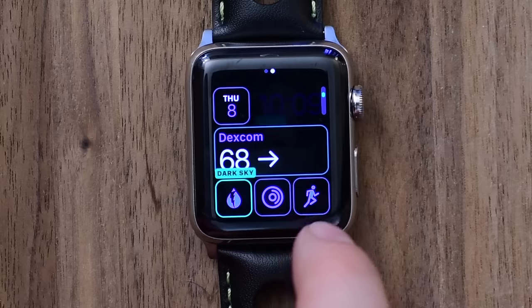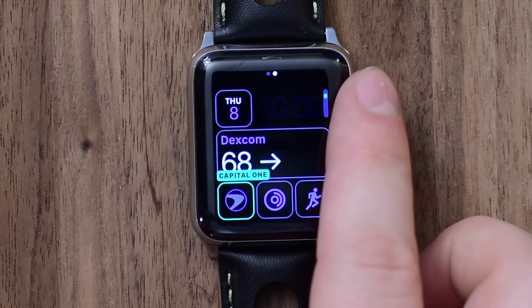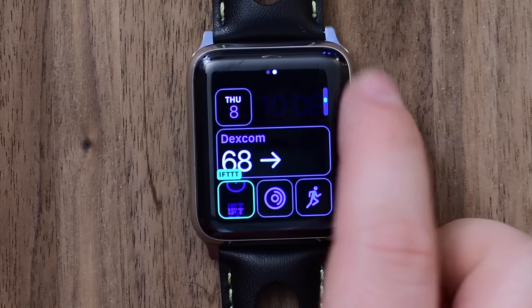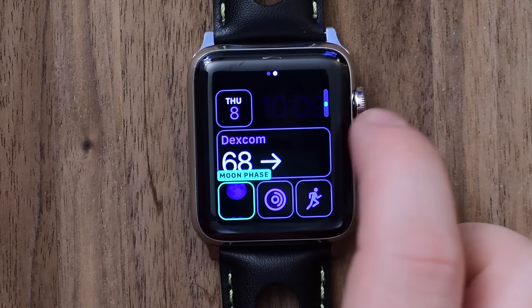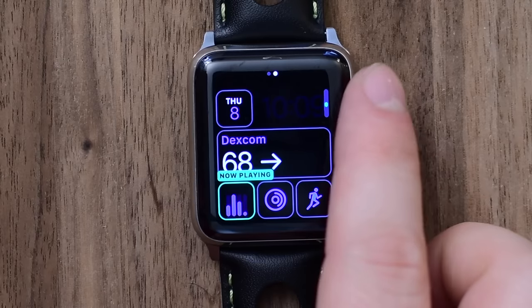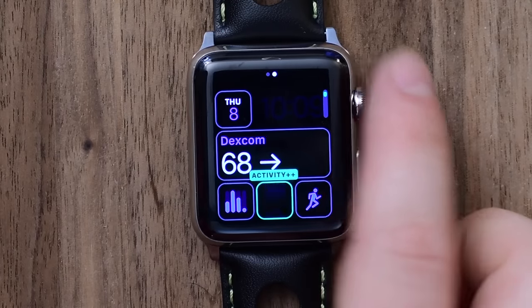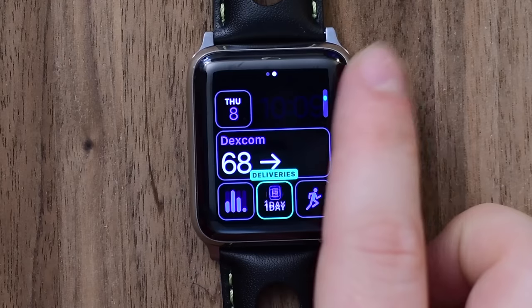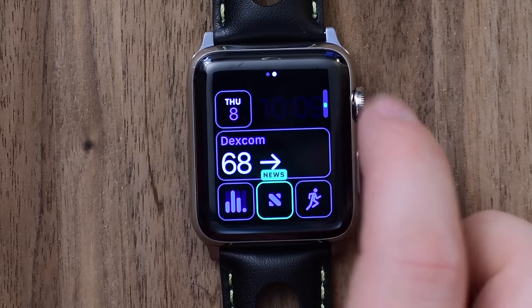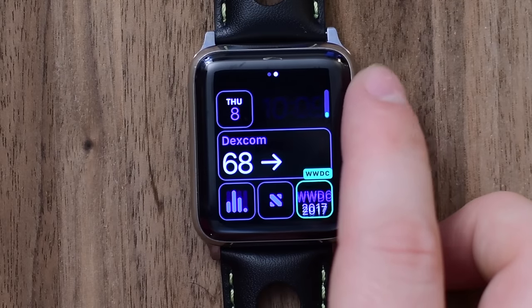watchOS 4 brings a few new complications as well. First up is probably the most notable — a new now playing complication. Before there was a music icon you could tap to get to your music, but instead we have this new one for now playing, and it'll actually animate bars as music is playing. The second new complication is the news complication, which is for the new news app that comes in watchOS 4.